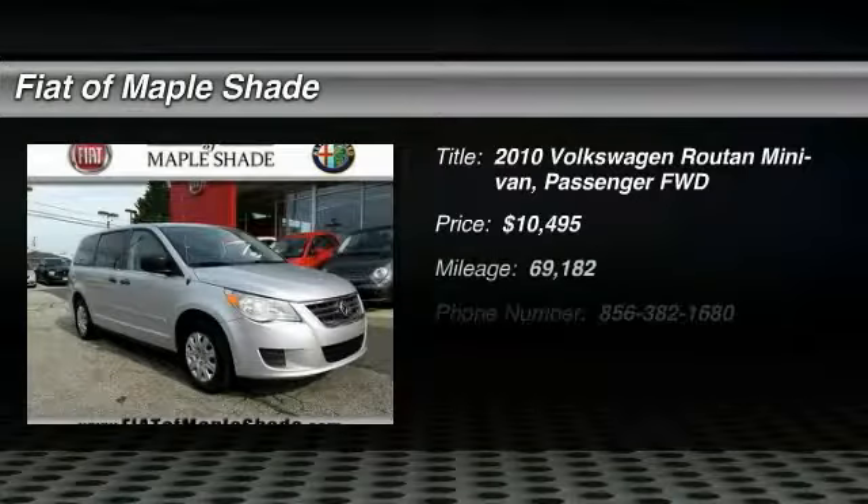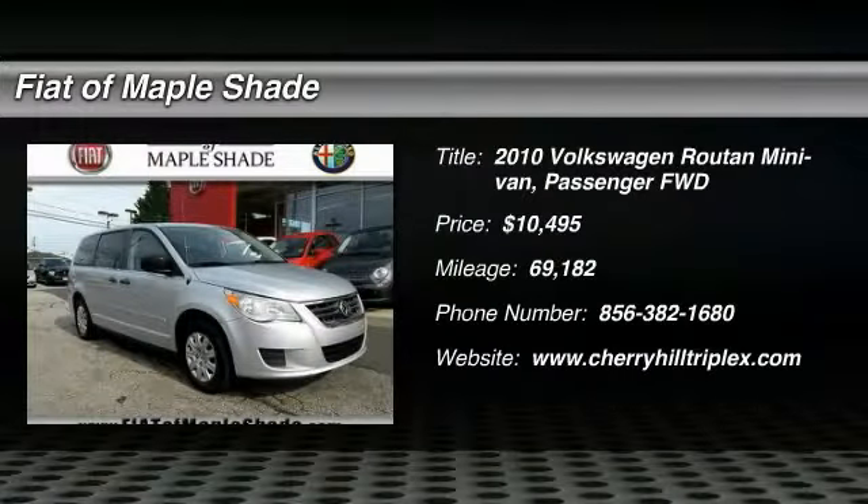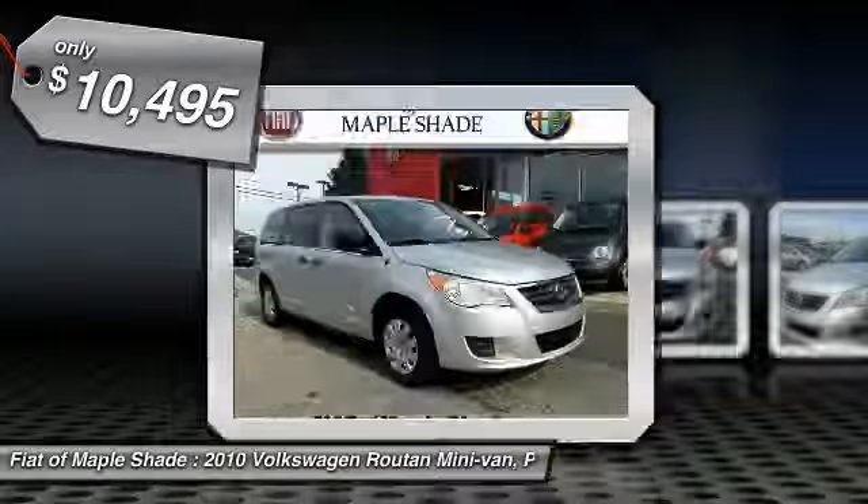The 2010 Routan. Ladies and gentlemen, start your families. The Routan boom has begun and is priced below $15,000.